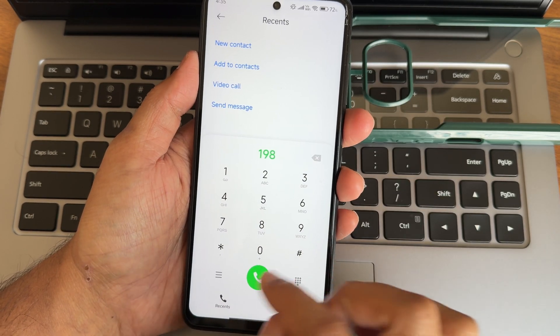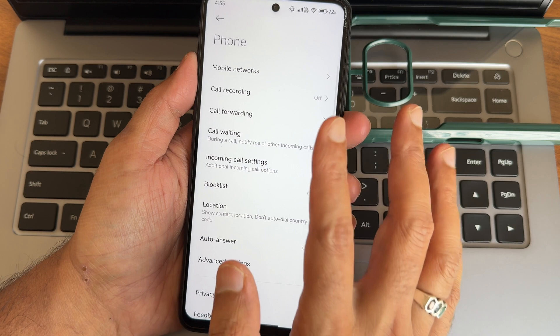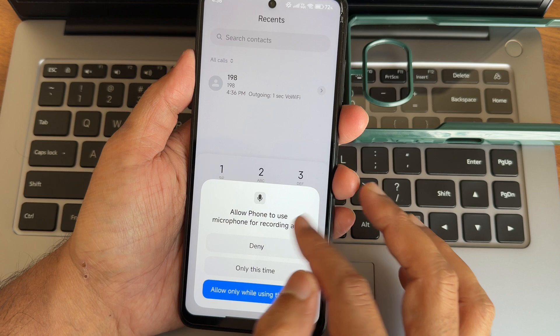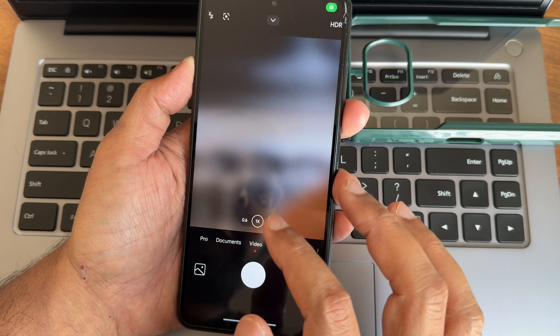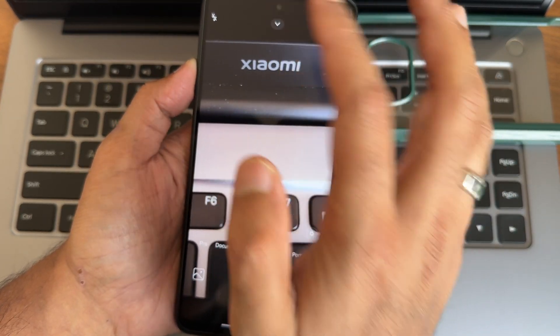The dialer has direct video call support, and in the settings you also get call recording. You can manually record a call or set it to automatic, and it will not announce to the other person that you are recording.